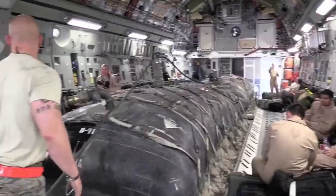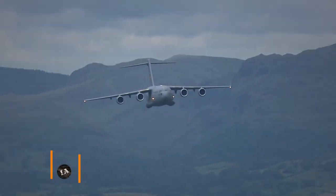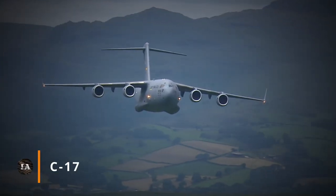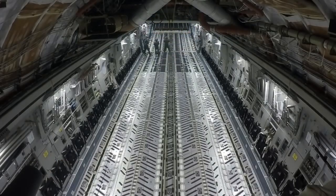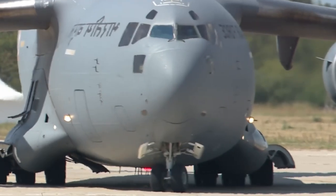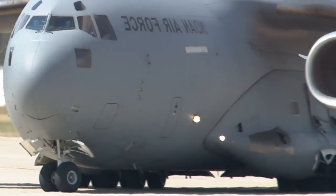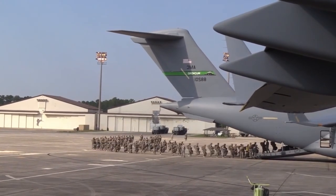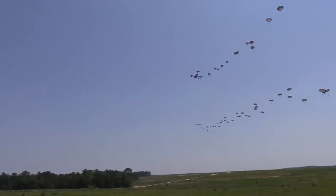The MC-130 isn't the only plane that can be used to deliver bombs. The Boeing C-17, capable of fitting up to nine Rapid Dragon munitions, was chosen as a viable second option. This aircraft belongs to the carrier class and is in service with the air forces of the United States, Australia, Qatar, Canada, Great Britain, India, and Kuwait. It was designed to transport personnel and drop cargo, and now it has been given a new opportunity to see combat.